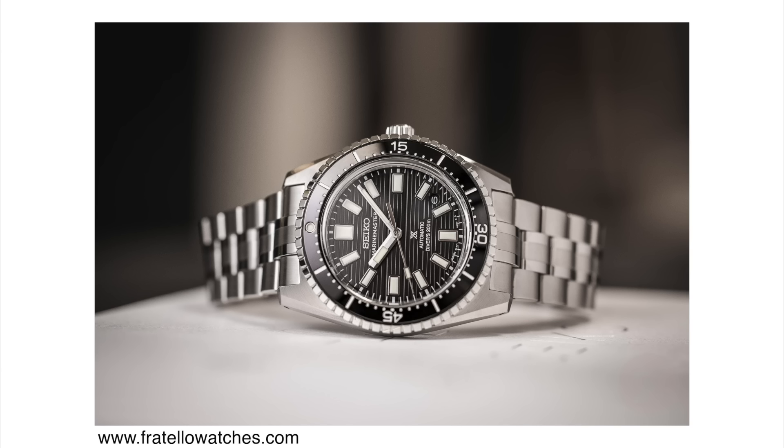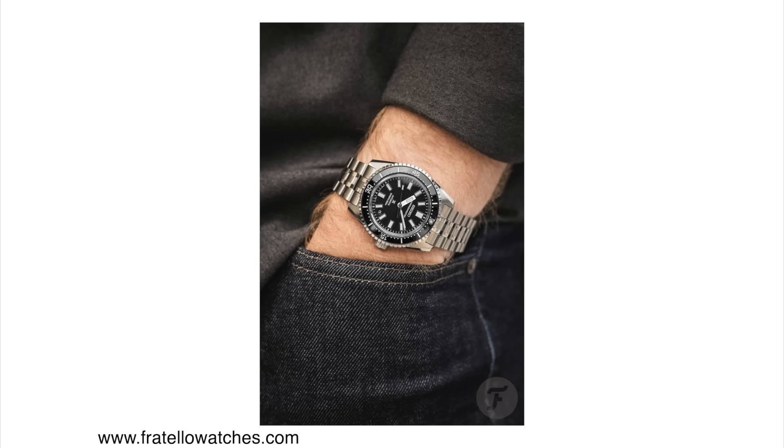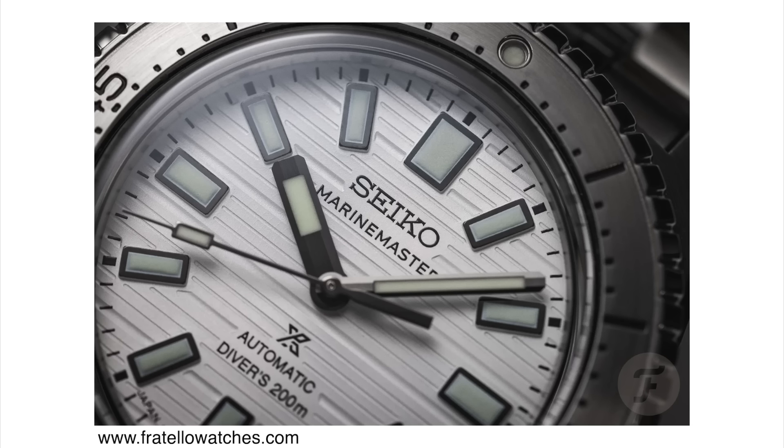We have three different color combinations to choose from: blue, black, and silver. The silver one is a limited edition of 1,000 pieces; the other two are regular catalog pieces. As opposed to the old Marine Masters, this one comes in a smaller case — 39.5 millimeters in diameter and only 12.3 millimeters thick. It is an ISO certified diver watch with 200 meters of water resistance. It is powered by the new caliber 6L37, which is an automatic in-house movement with 45 hours of power reserve and a beat rate of 28,800 vibrations per hour. It comes in at 2,800 US dollars.